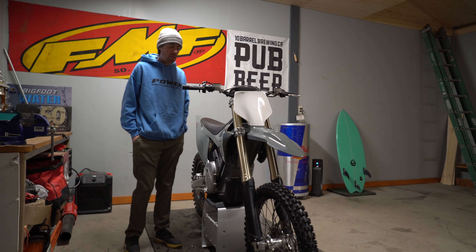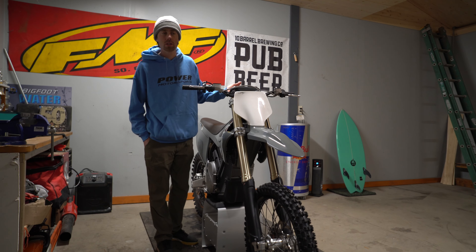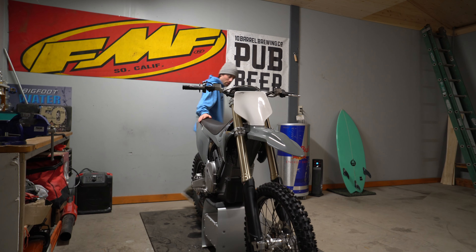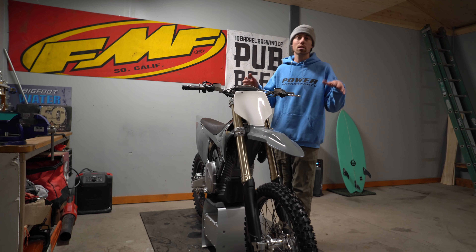Another thing on this bike is the kickstand. It wasn't any extra cost so I just got it, but I don't like it — when you put the bike on the kickstand it's super low, almost looks like it's going to fall over. I don't like that look. It's a first-world complaint, but something I can mention.